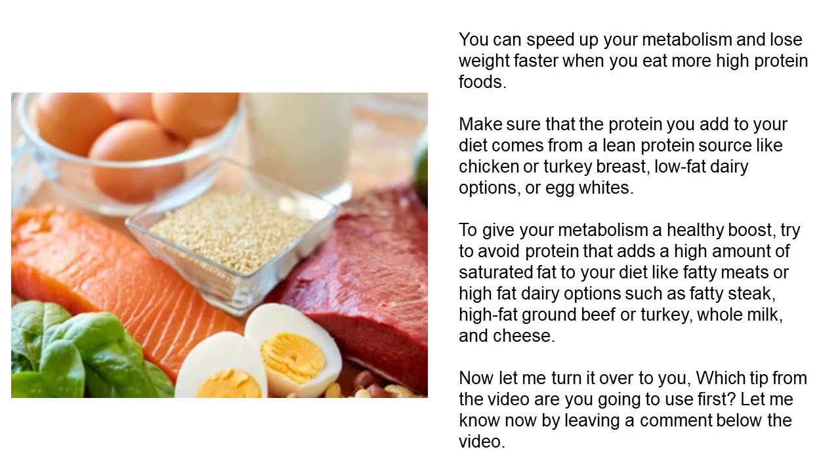You can speed up your metabolism and lose weight faster when you eat more high-protein foods. Make sure that the protein you add to your diet comes from a lean protein source like chicken or turkey breast, low-fat dairy options, or egg whites. To give your metabolism a healthy boost, try to avoid protein that adds a high amount of saturated fat to your diet, like fatty meats or high-fat dairy options such as fatty steak, high-fat ground beef or turkey, whole milk, and cheese.